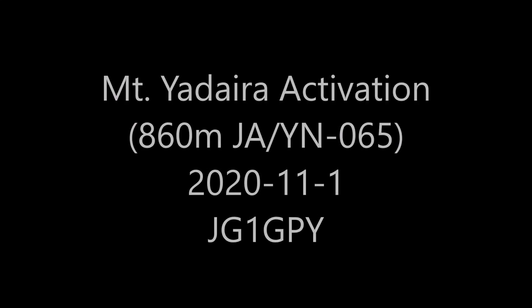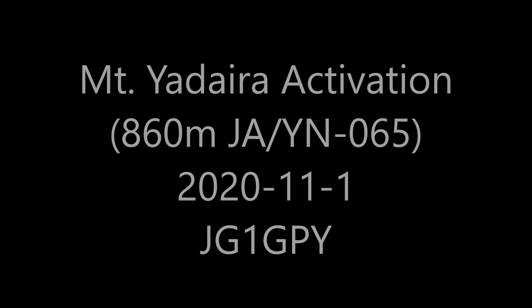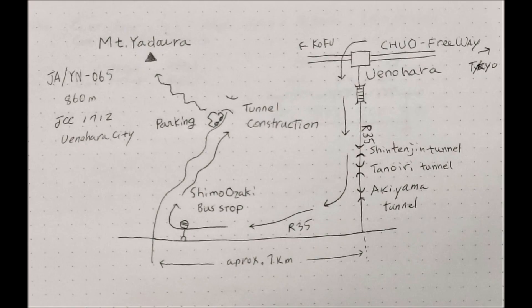Mount Yadaira Activation, JAYN 065. Taking Chuo Highway from Tokyo and getting off at Uenohara exit, then heading in the Akiyama direction on Route 35, making a right turn near Shimo Ozaki bus stop.